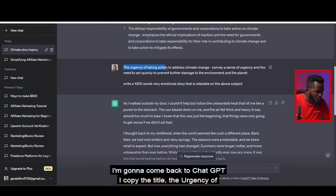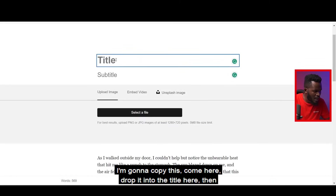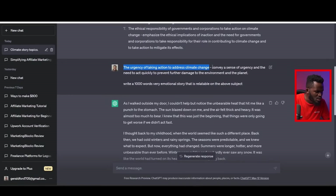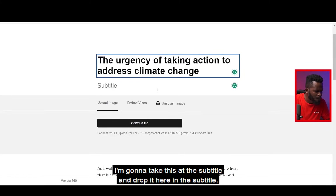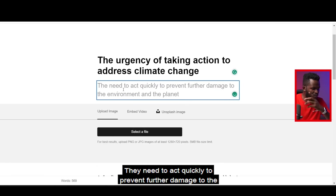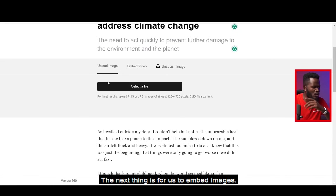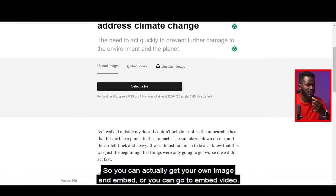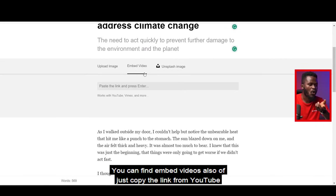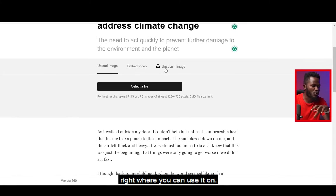I copy the title and drop it into the title field, then take the subtitle and drop it into the subtitle space, making the letters capital. The next step is to embed images — you can get your own image, embed a video by pasting a YouTube or Vimeo link, upload pictures from your computer, or use Unsplash. I search 'climate change,' hit enter, and pick an image I like.